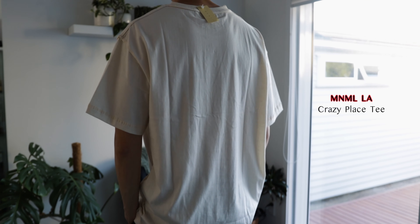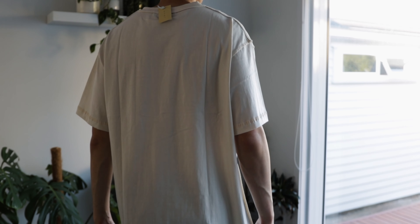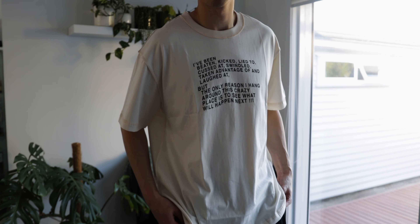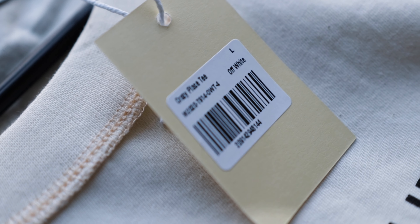I'll kick off by talking through this t-shirt. It's called the Crazy Place Tee and it's in this off-white color, as you can see, with some script writing on the front. I won't read it out to you, but if you want to know what it says you can pause the video and have a quick read. The size of this t-shirt is a large.